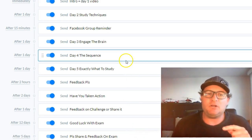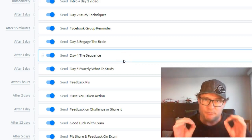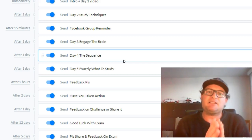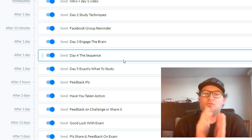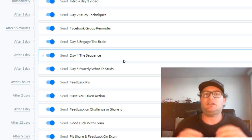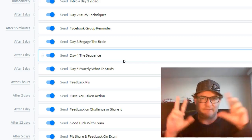One other thing: the challenge is going to ask you to get an accountability partner, so I want to briefly explain what that is. People who get accountability partners when they take on challenges like this succeed at about two to three times the rate of people who don't. What you do is go to the Facebook group and put in a quick post saying, 'Hey, I'm doing the five day challenge, looking for a male or female accountability partner' — that's for security reasons.